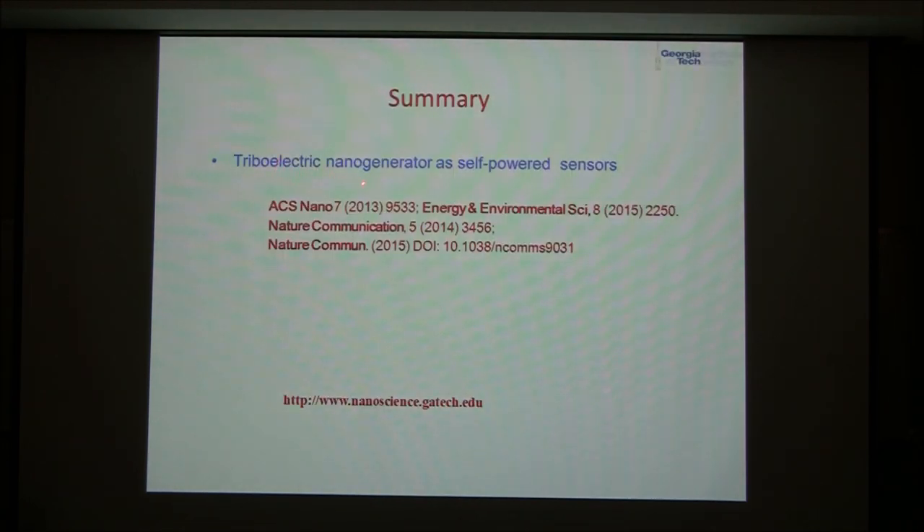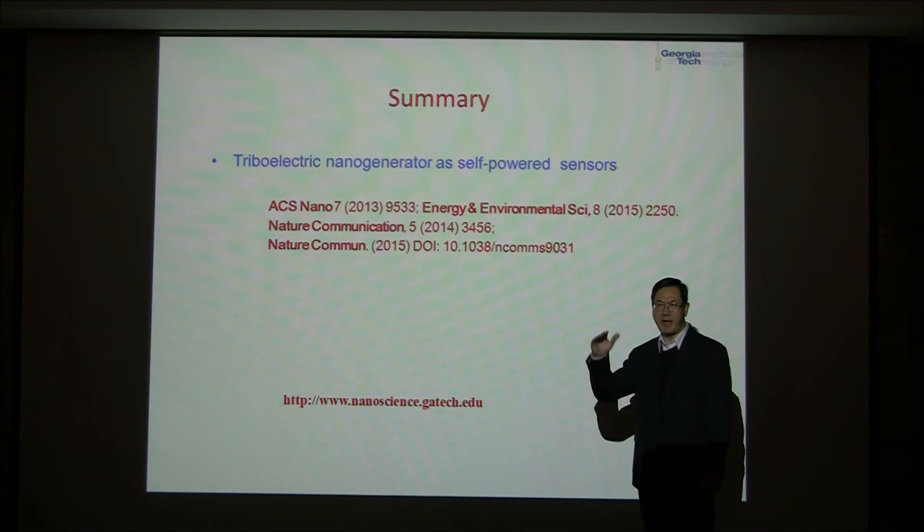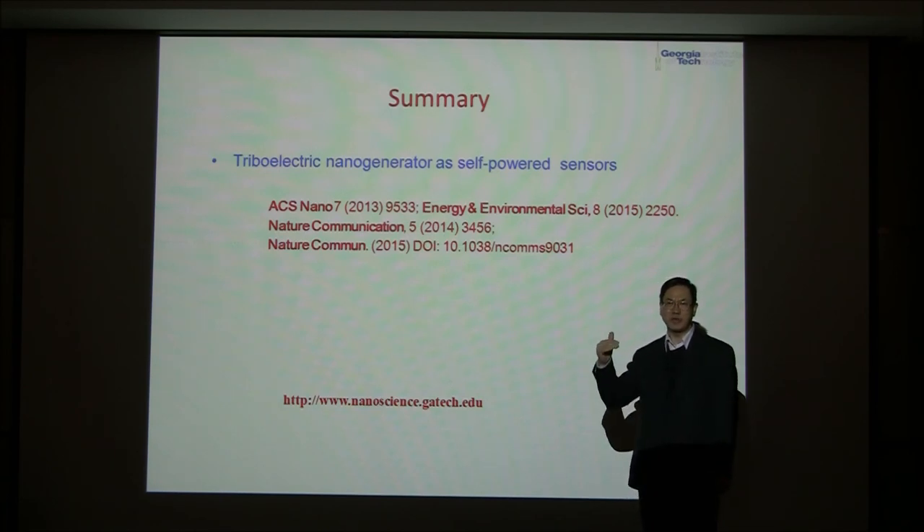In summary, we have shown that the triboelectric generator as a self-powered sensor can detect mechanical actions, agitations, triggering, and vibrations. Anything associated with these can be detected by converting the mechanical action into an output voltage or current that provides the required sensor information. The output voltage reflects the magnitude of the triggering, while the current reflects the dynamic process at which the mechanical action occurs. I hope this lecture helped you understand the principles of triboelectric nanogenerators as self-powered sensors. Thank you.